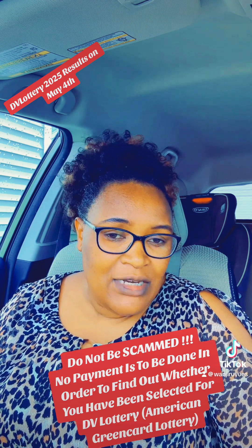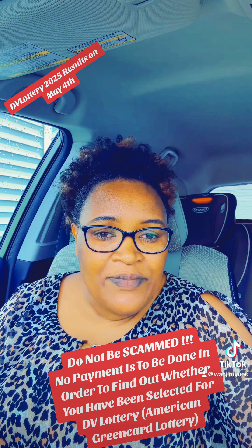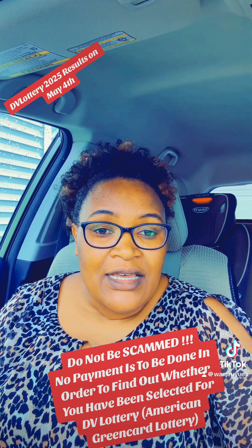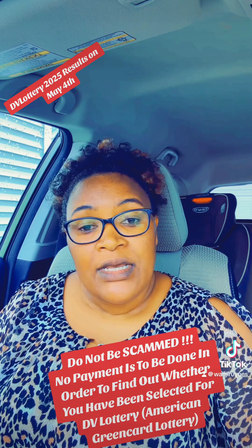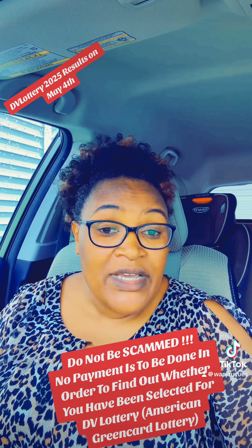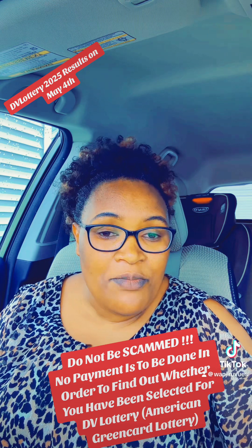One of my followers reached out to me. The person told me that whichever website or company had sent them the link to apply for the DV Lottery, they reached out asking for some payment in order to have a form completed. I don't know which form is being completed at this time, because we are waiting for the results, and there isn't any form being completed at this time.